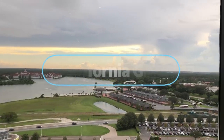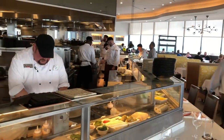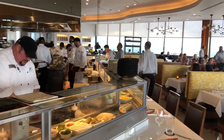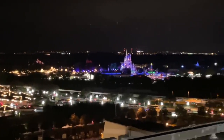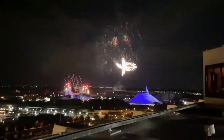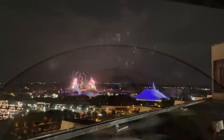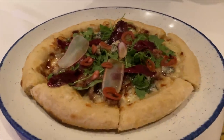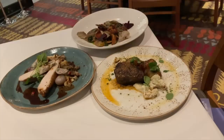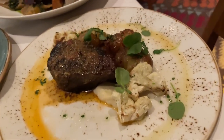You'll have to head to the tippy top of the Contemporary to find California Grill — the relaxed, upscale signature restaurant located on the 15th floor, with sprawling views of Magic Kingdom and Seven Seas Lagoon. Thanks to this unique vantage point, dinner guests can view the Magic Kingdom fireworks from the restaurant's private balcony. California Grill is currently offering a pre-fixed 50th anniversary celebration menu at $89 per person minimum, which includes a three-course fine dining experience and pretty sick views.